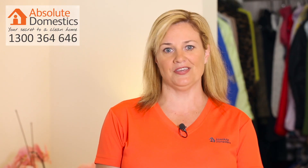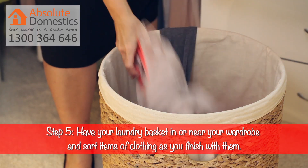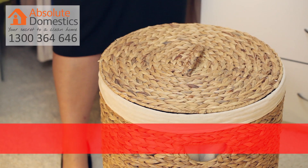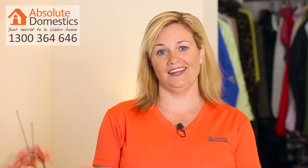For step number five we're going to keep the area neat and tidy. Pop your laundry basket in or close to the wardrobe so when you're taking your dirty clothes off they can go straight in the basket, and anything able to be re-worn can be hung or folded straight away.